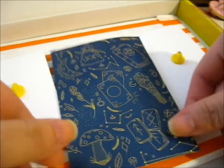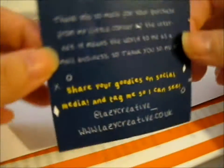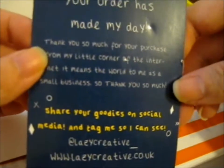Ruth here, and this is from Lazy Creative. It's a different tint little note. Do check out lazycreative.co.uk for more pins.